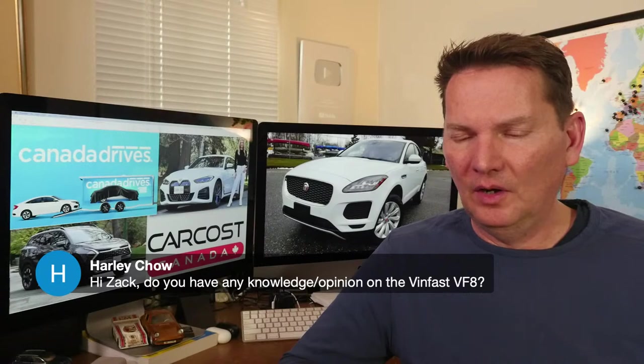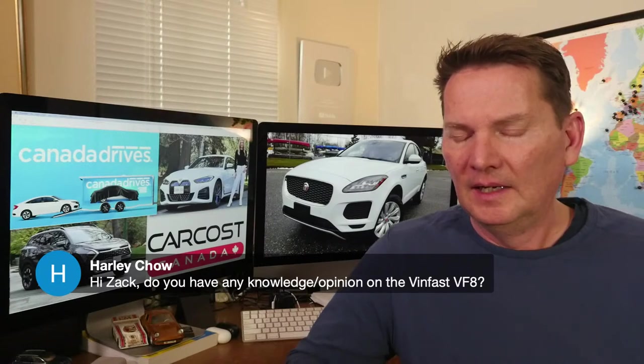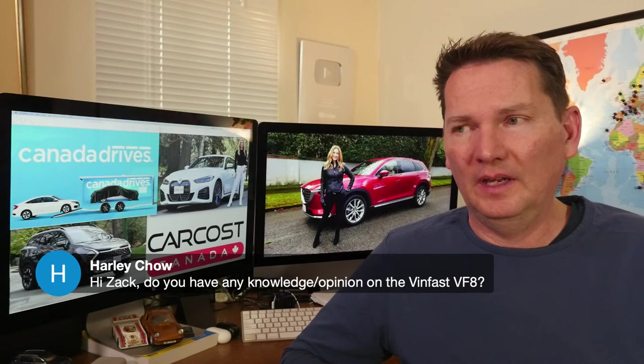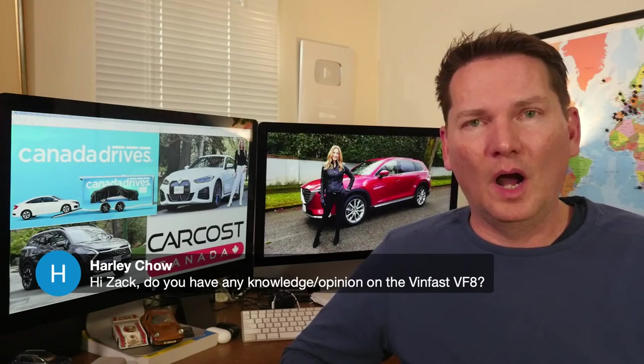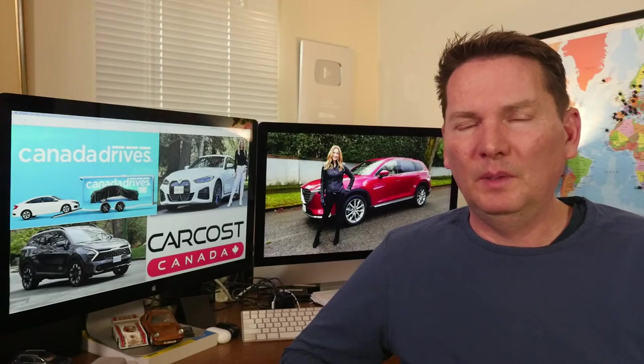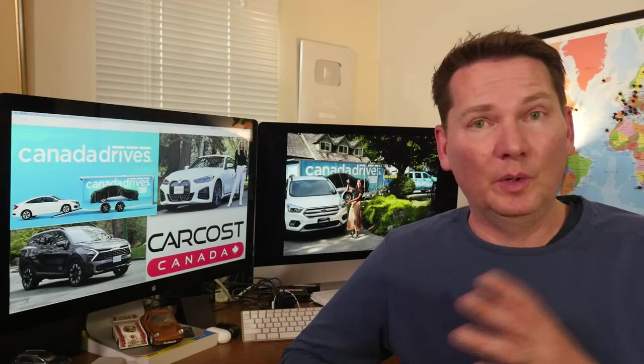On the VinFast VF8: no first-hand knowledge, but colleagues went to Vietnam and had a huge tour of the Vingroup facilities. It's going to be a subscription model — you buy the car and subscribe to use the battery for around $50 per month. They're doing a tour across Canada, stopping in major metropolitan areas starting next month, so check their website for dates.